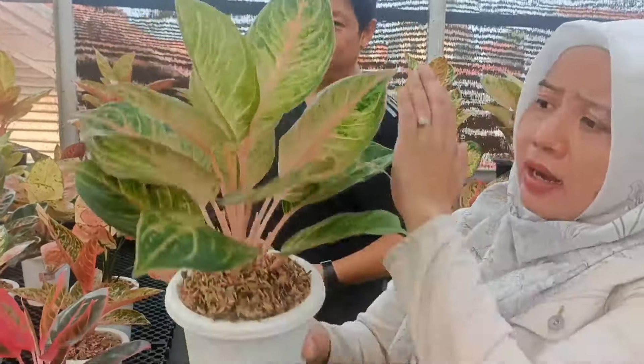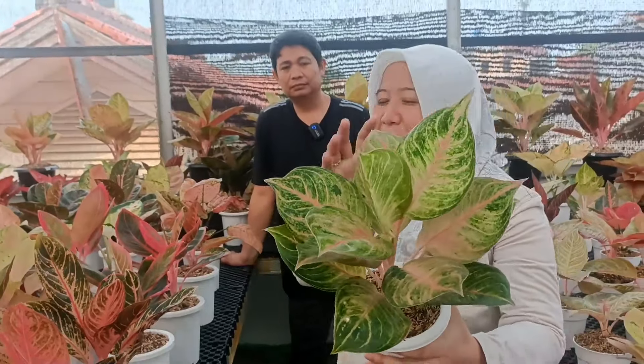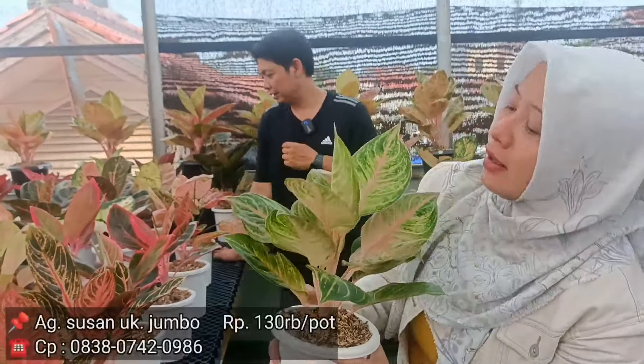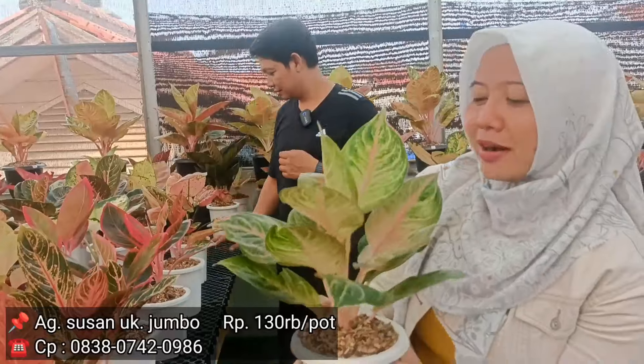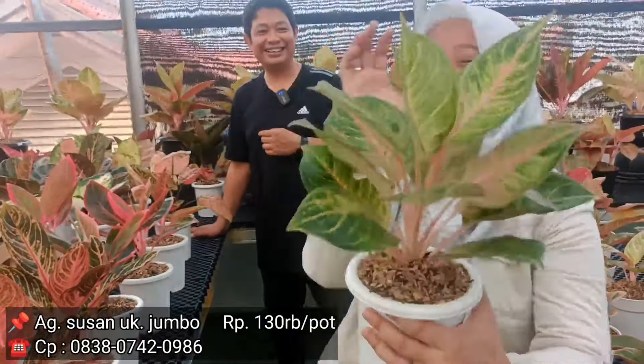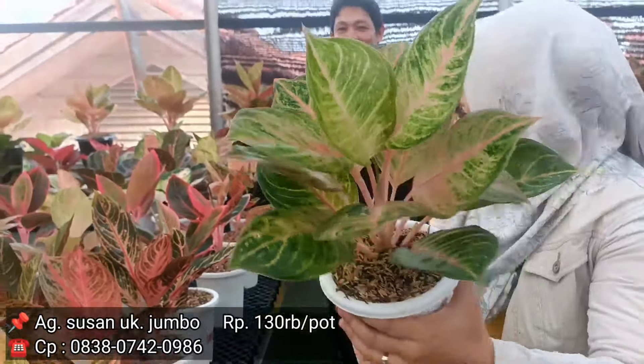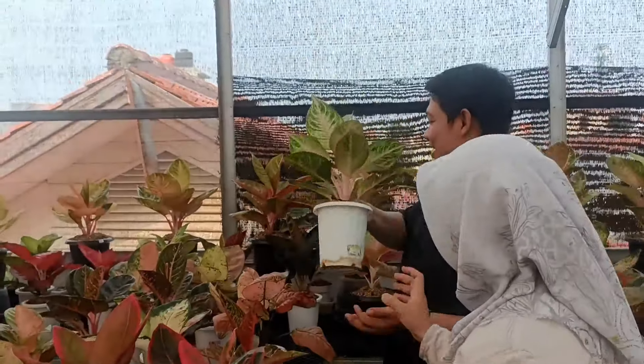Ini ada Susan. Satu dia versi besar, kedua dia versi lokal, dan dia rimbun ya. Nota berapa Bang? 130 aja. Belum bakalan melunuk, tapi warnanya sudah nge-pink. Arah-arahnya ke situ. Sekali lagi dengan harga Rp130.000 dengan ukuran tinggi dan versi lokal.